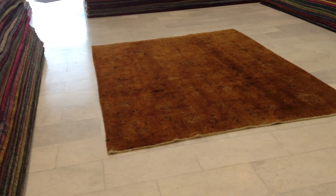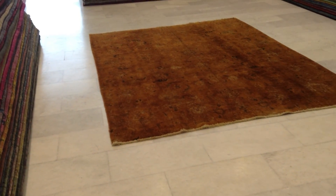From this side, the carpet does become more like an orange-brown. Very interesting how it changes color.